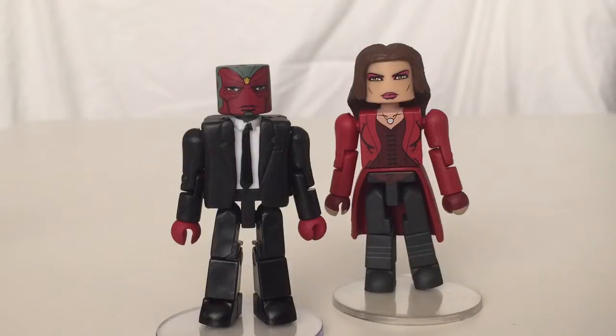Hey, what's going on everybody? Zach Katz here. In today's video, we're taking a look at the San Diego Comic-Con 2016 exclusives from the Captain America Civil War movie: Suited Vision and the Scarlet Witch.